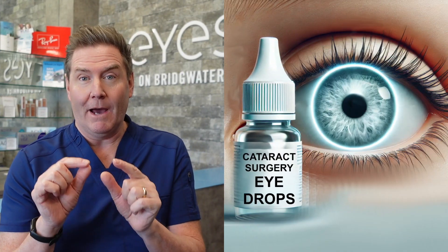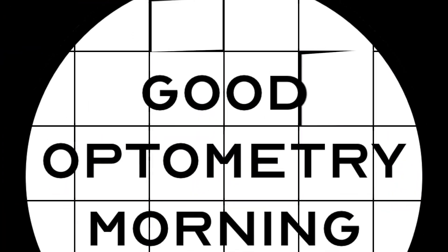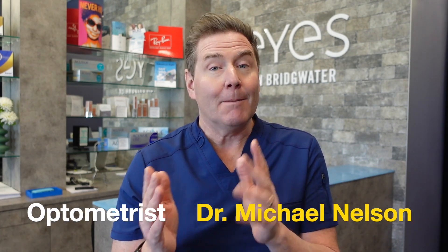Good optometry morning. Let's explain everything you need to know about drops before and after cataract surgery. When you get cataract surgery, there are four main drops you're going to need. I'm also going to explain what dropless cataract surgery is. Just a little disclaimer: every surgeon is going to have their own protocol, so follow your surgeon's specific instructions because they have a set system that works well to give you the best success.